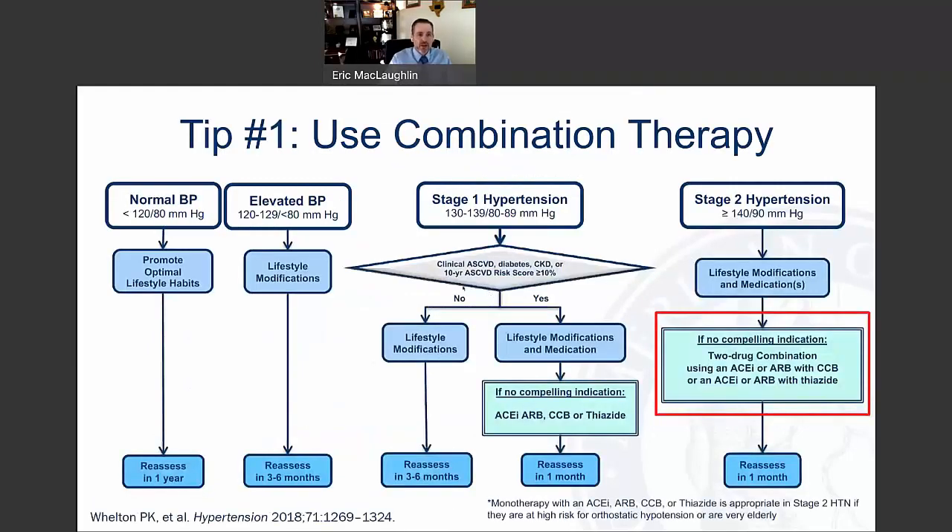Tip number one is to use combination therapy. This is a diagram adapted from the 2017 ACC/AHA hypertension guideline, which shows how we might manage different stages of high blood pressure. In particular, if you have a patient with stage 2 hypertension, it's recommended to use a two-drug combination therapy — that's a class 1 recommendation in the guidelines.